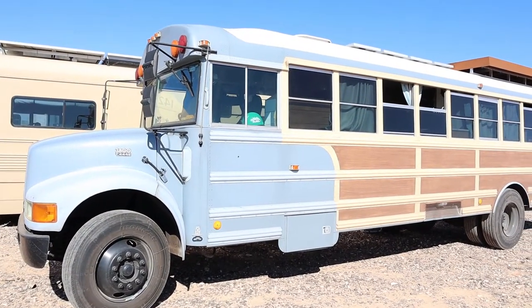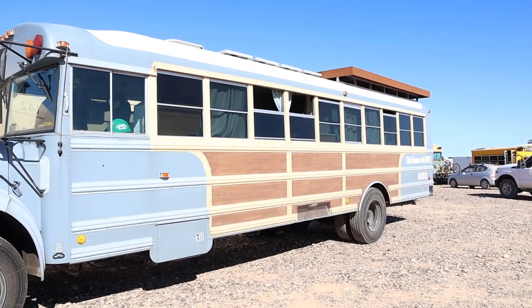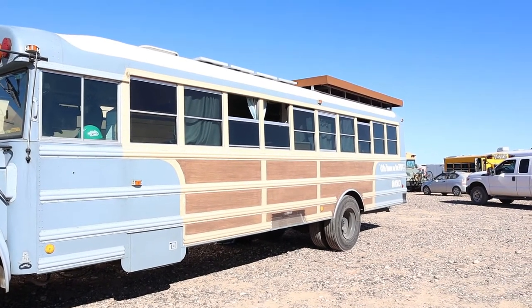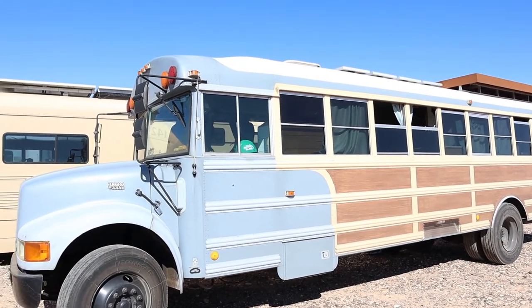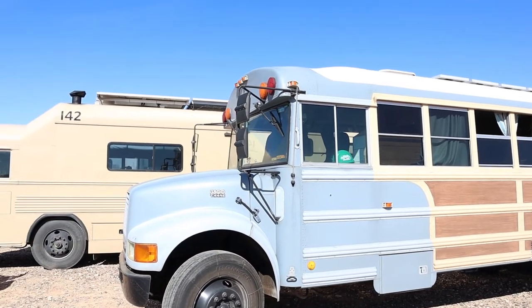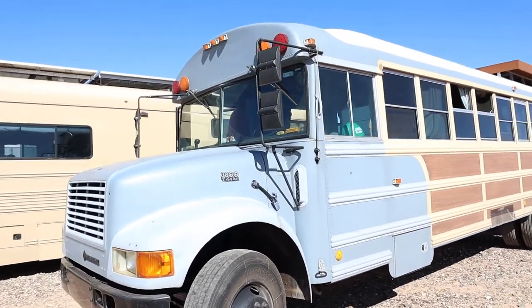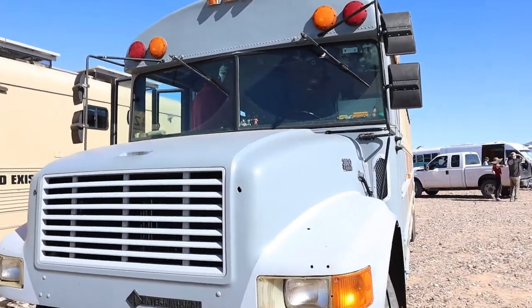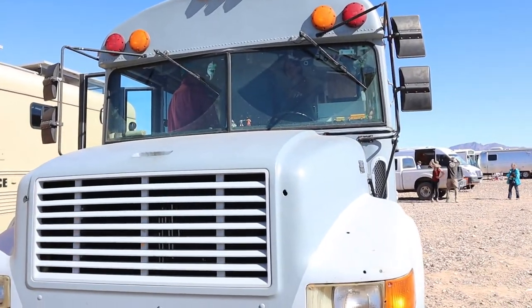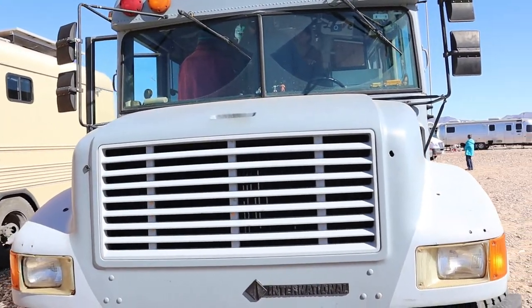All right, a very unique looking bus. Got it painted up looking like a woody. Little house on the highway. It's a 3800 T444E — kind of different. Be your International. They have a total of 11,000 into this one. 11,000 — that's not too bad.